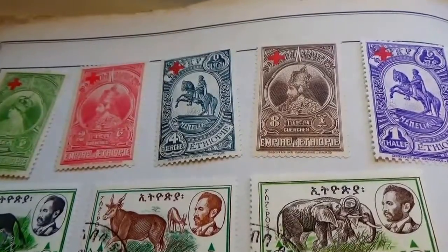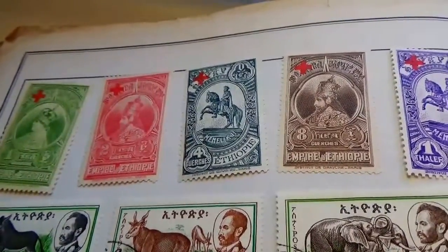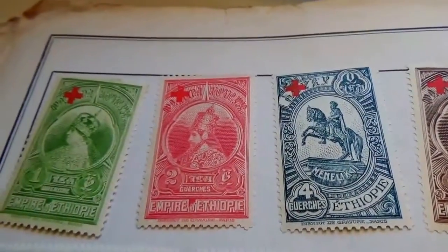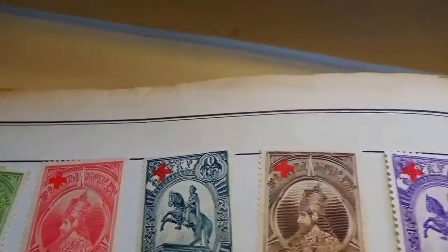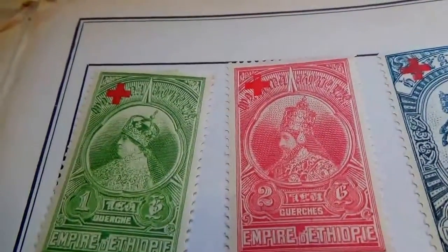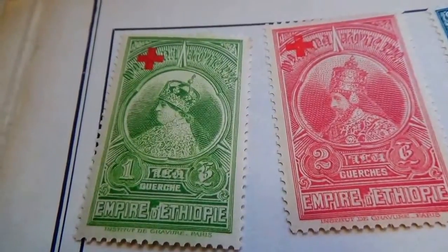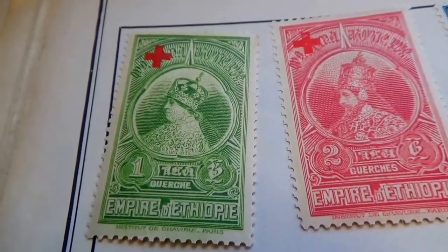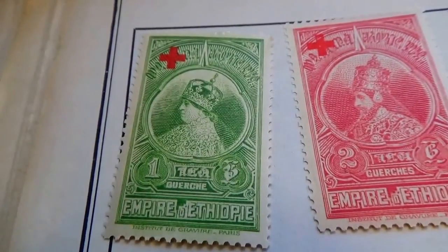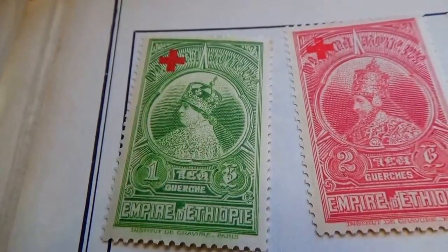Now we have some rather interesting stamps here. These are 1935 Ethiopia — that's a little tag right there to let us know. Look at these first ones — they all have like a red cross. I think these are rather special. Look at this — this is a one. Wow, beautiful. I would say the cross would be a Red Cross, for us here in America, though I don't know what it means to them.